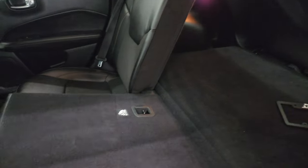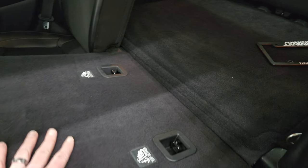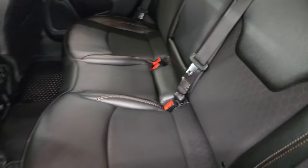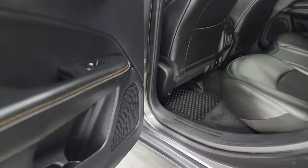It does have the latch child safety system for any child car seats you may have. When you put these seats down, you can see just how nice and even that transition is. You do get cup holders in here as well, and you get child safety locks on the back doors. The insides and bottoms of the doors all look really good on this Compass.